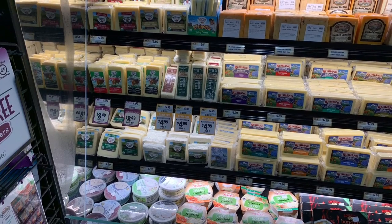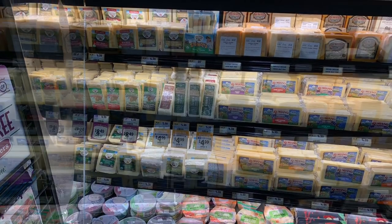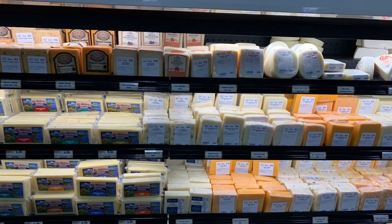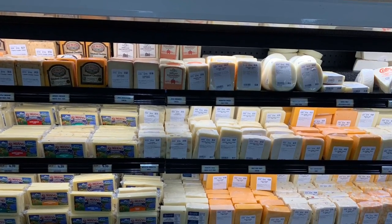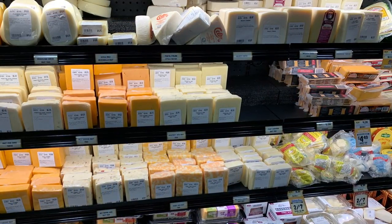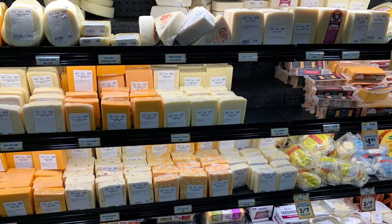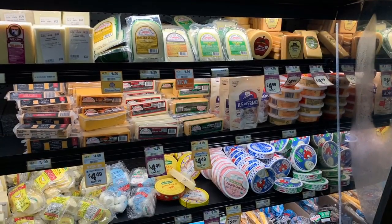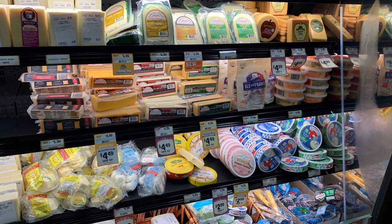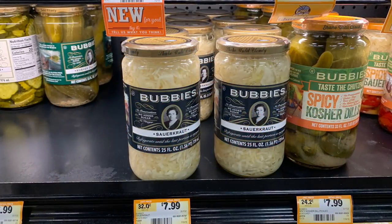They have cheese upon cheese upon cheese — it's kind of like being at Aldi with all that cheese. They've got Havarti, Muenster, Swiss, provolone, Gouda, smoked Gouda, regular Havarti, smoked white cheddar, Laughing Cow — any kind of cheese you want, they got it.